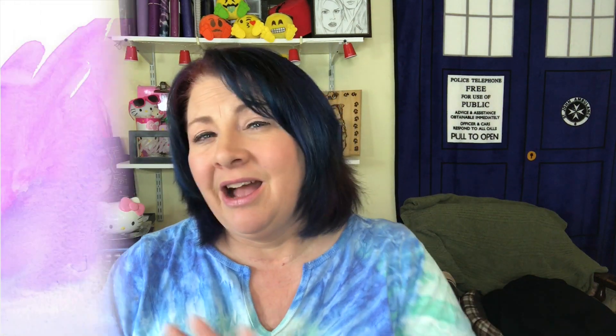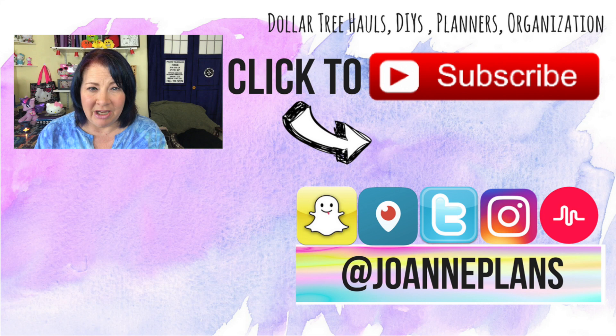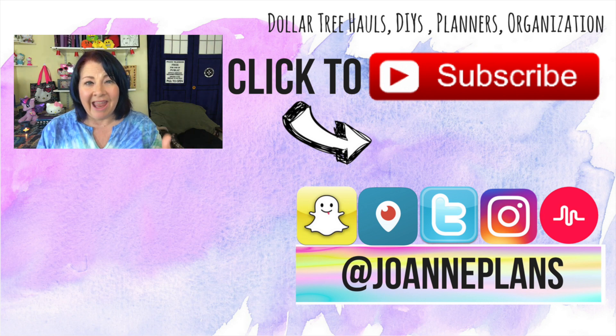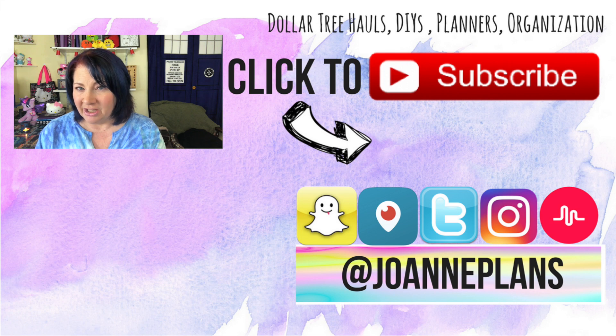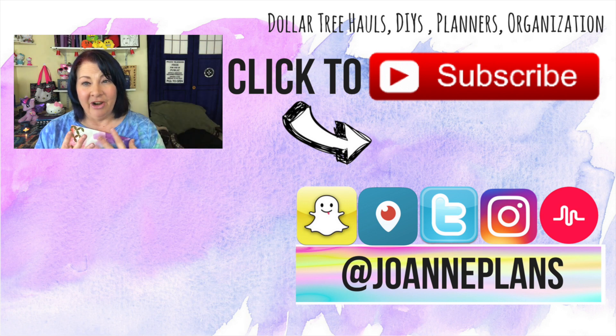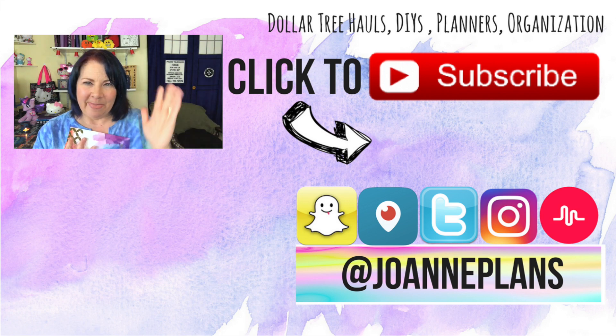You can also follow me on all my other social media — I am at Joanne Plans on Snapchat, Instagram, Periscope, Twitter, and Musical.ly. You guys be awesome. Enjoy the rest of your day. I know I'm going to enjoy hanging out with my Erin Condren planner and getting it set up. I'll chat with you guys in my next video. Bye, guys!